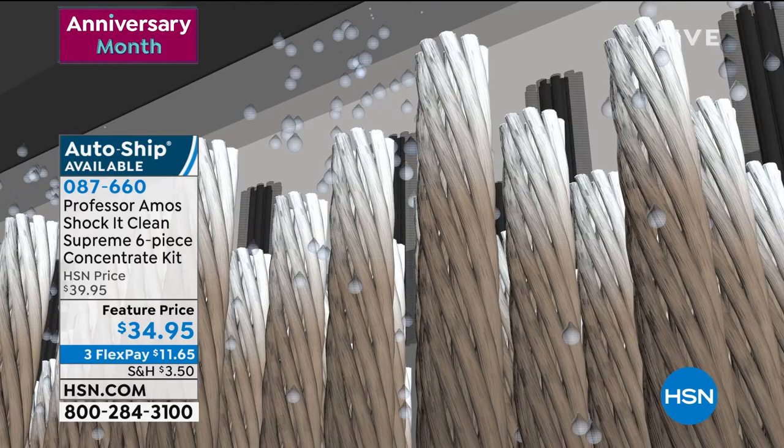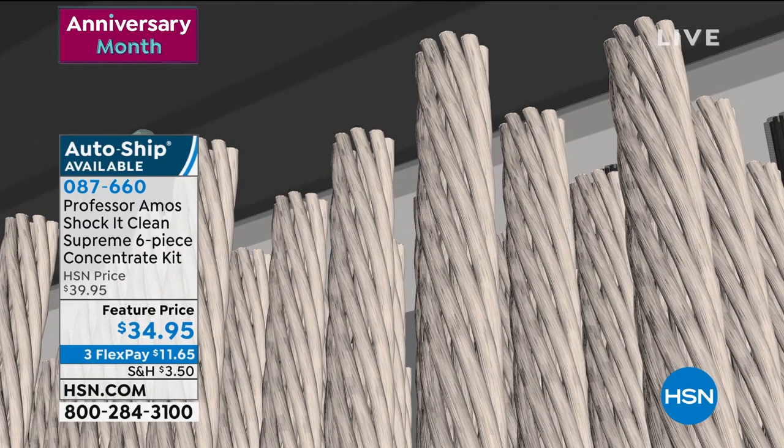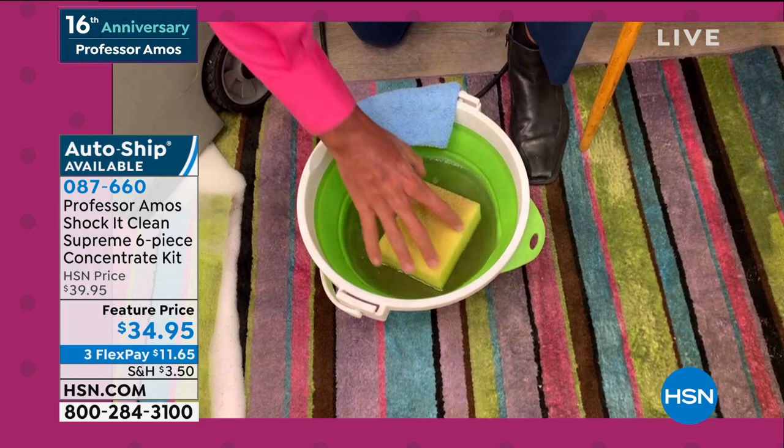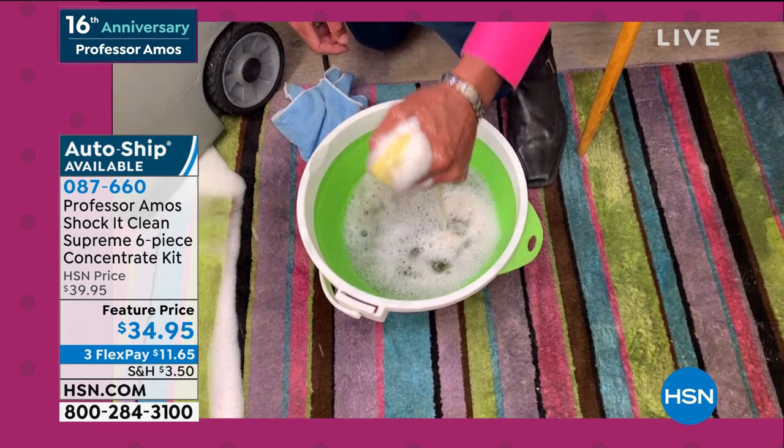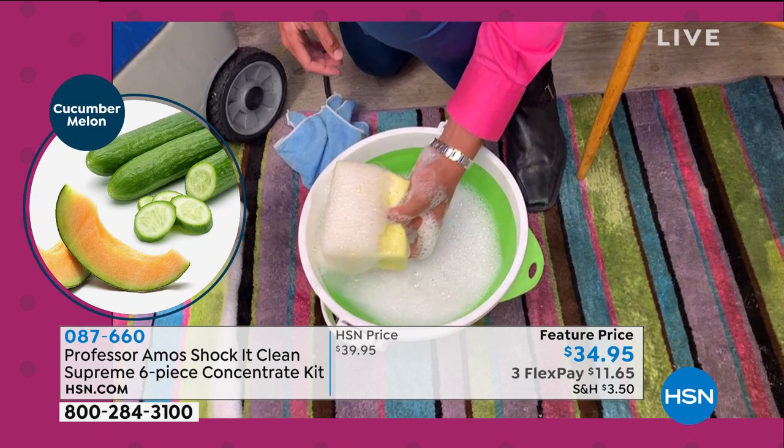This is a breakthrough. Why use a consumer product with just sticky, oily soap substances? You don't want that because it attracts residue. Use this professional, proprietary cleaner that breaks down the dirt on a molecular level. What you need is a gallon of water with a quarter cup of Shock It Clean. Take your sponge, squeeze it a couple of seconds and you'll see it makes some of the best foam — no soap, no bleach, no ammonia.